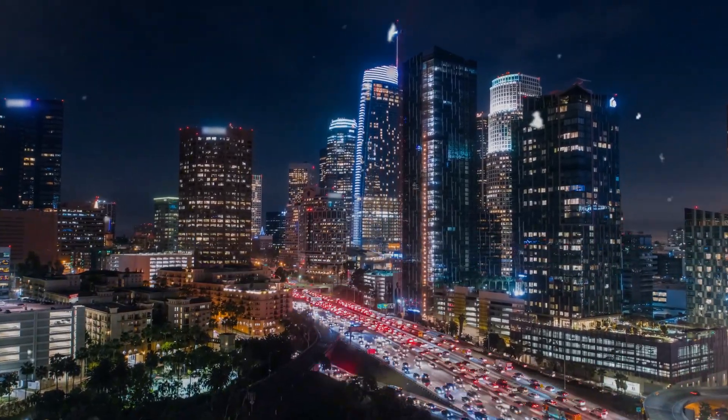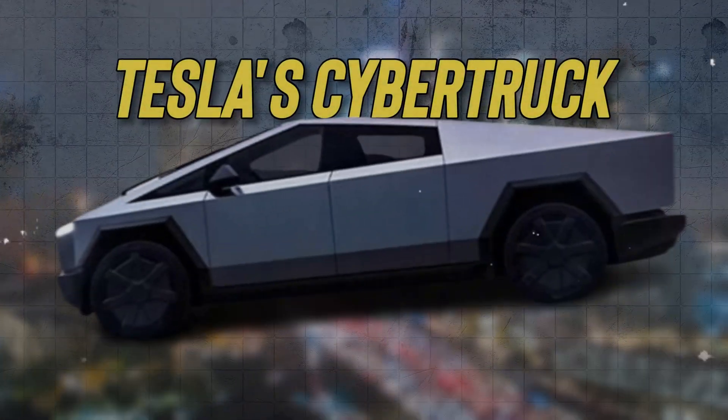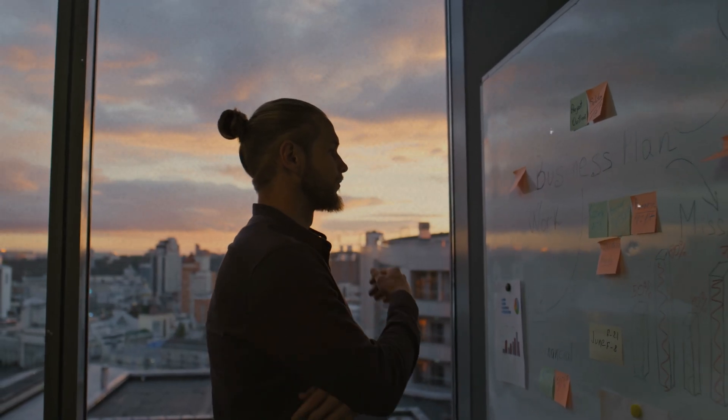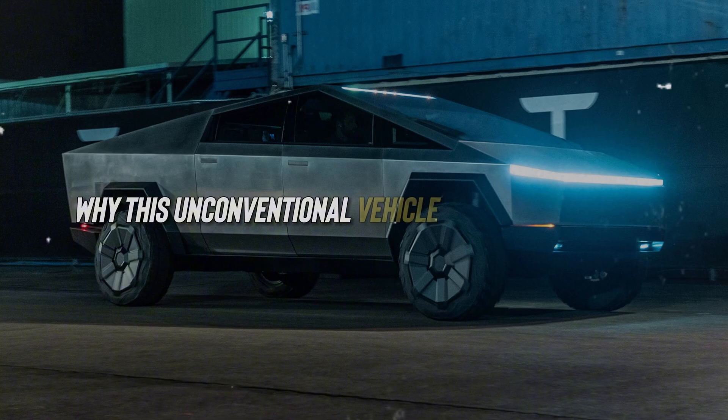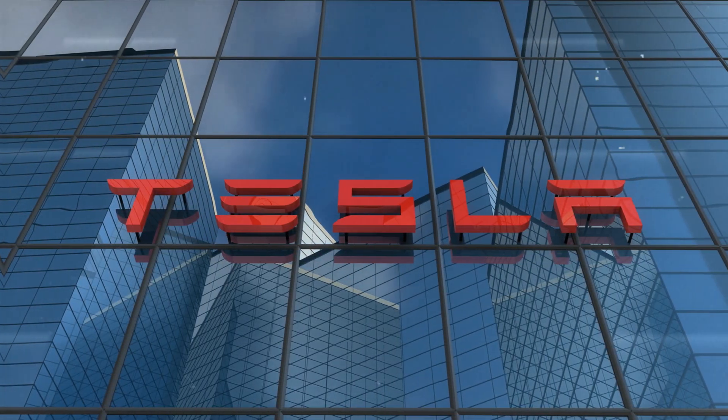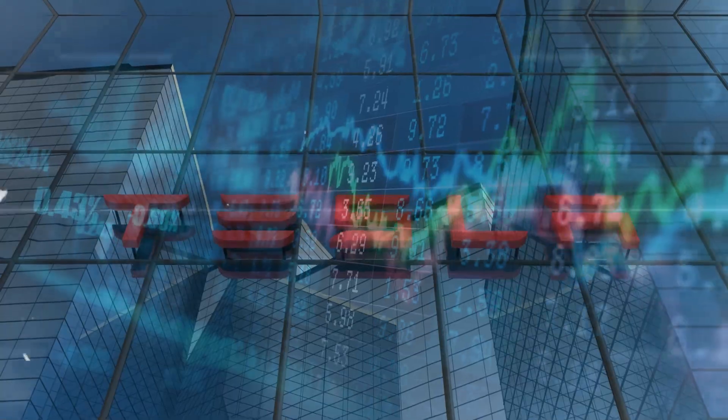As the virtual world buzzes with memes and chatter over Tesla's Cybertruck, I find myself donning my investor's cap, ready to delve into why this unconventional vehicle is sheer brilliance and how it's poised to impact Tesla's financial standing.